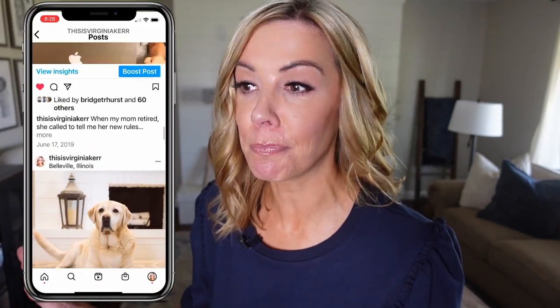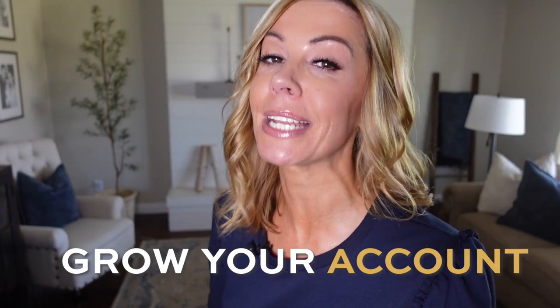I've been on Instagram since 2019, and in those three years I grew my account to more than 183,000 followers. But in the beginning I did a lot of bad things and followed a lot of bad advice. I'm going to make sure you don't do that, and that you do the stuff that's going to grow your account and grow your business.